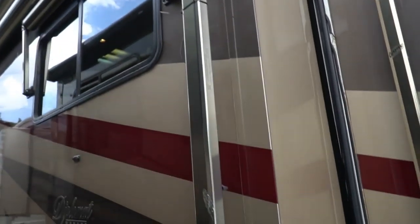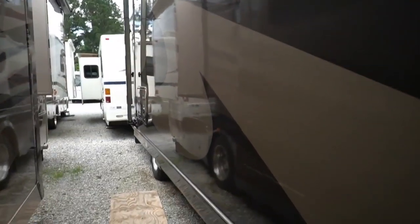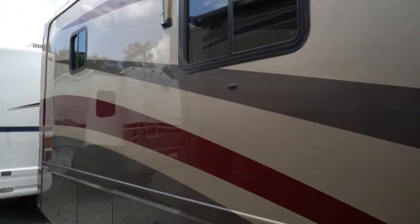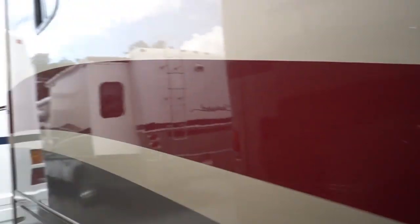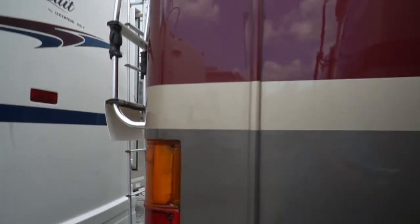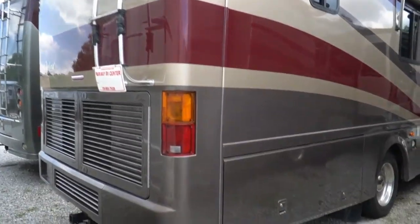Awnings — this thing has got plenty of them. You've got a door awning, a patio awning, slide toppers, window awnings, and they're all Alumi-Guard. They all look very nice. No delamination. Look at the finish on this motorhome — I know it's cloudy right now, but this thing really shines. It's obviously been kept under cover when it hasn't been used. Corners aren't beat up, and that's something you always want to look at.